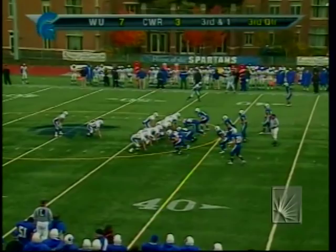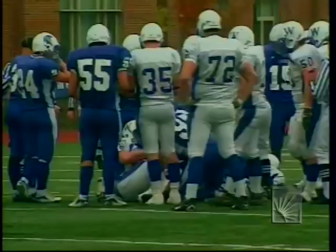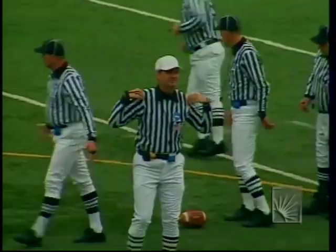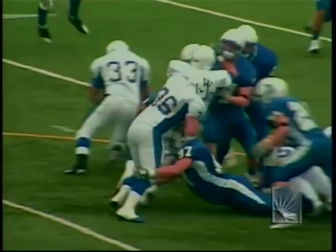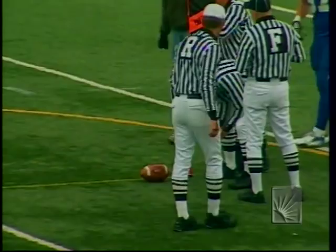Third and one — Decker dives to the pile. From this point of view, he looks a little short. They are going to measure. It was Decker carrying; Calderon got him, Teemeier came in, Jake May pushing the pile back, Peliak coming up from the strong safety position. He is short — about a half foot short of the first down. Case stops Widener.